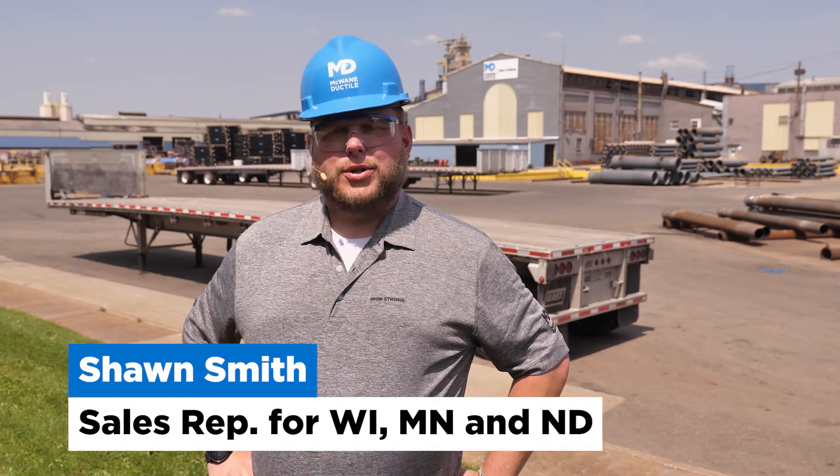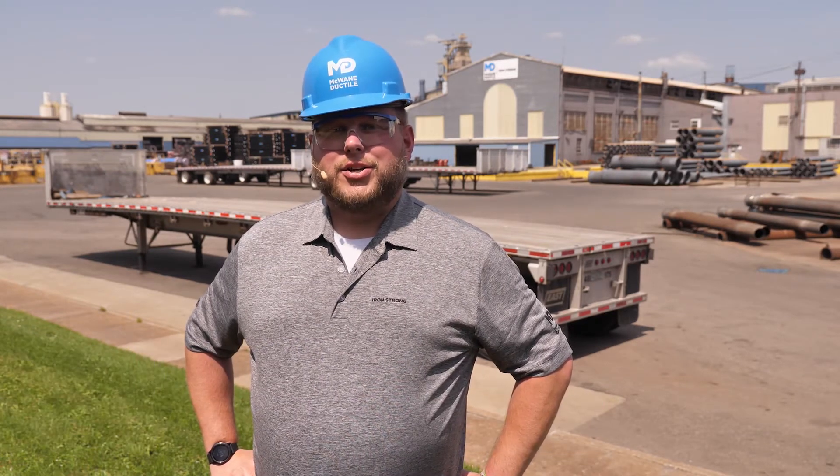Hi, I'm Sean Smith, sales representative for Wisconsin, Minnesota, and North Dakota. At McWane Ductile, we believe that training and continuous education for our staff and customers are vital to the company's success. Because of this, we offer a wide variety of training opportunities for water professionals throughout the industry.